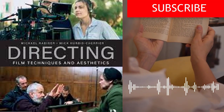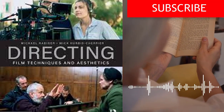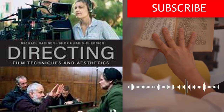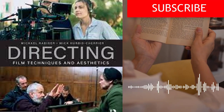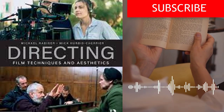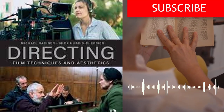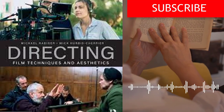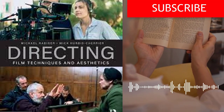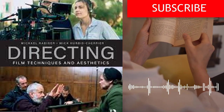This involves finding your own unique perspective and using it to tell stories that resonate with audiences. If you want to learn how to become a successful filmmaker, Directing: Film Techniques and Aesthetics is an essential resource. Whether you are just starting out or are a seasoned professional, this book provides practical guidance and advice on every aspect of the directing process. Click the link in the description to buy your copy today and take your filmmaking skills to the next level. If you found this book summary helpful, please like and share this video, subscribe to our channel for more book summaries, and we appreciate your support.